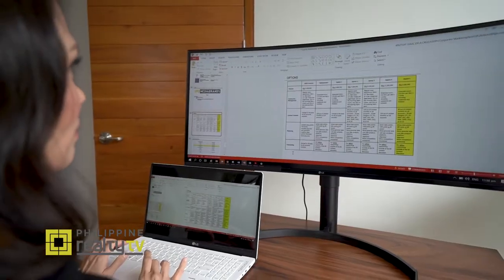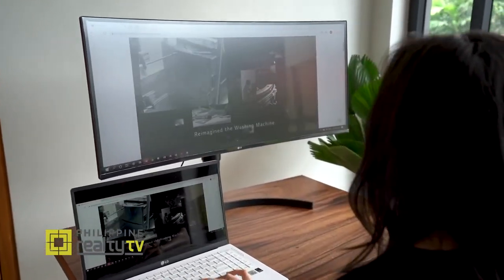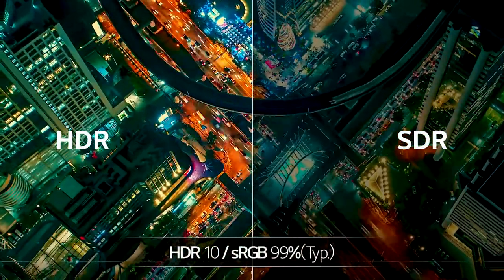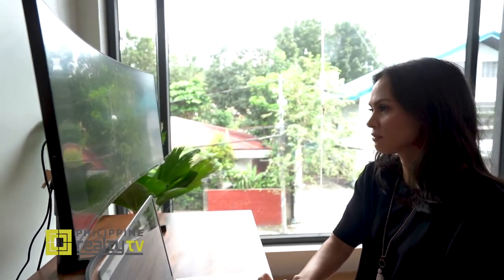Does it matter that it's curved? Flat monitors do take a toll on your eyes. This monitor has flicker-safe technology, which reduces blue light emission that's harmful to the eyes. It also has WQHD — Wide Quad High Definition — which gives you sharper details. It also has HDR10, or High Dynamic Range, which gives a wider color spectrum and higher color definition, giving emphasis to the details of everything you do on your computer.